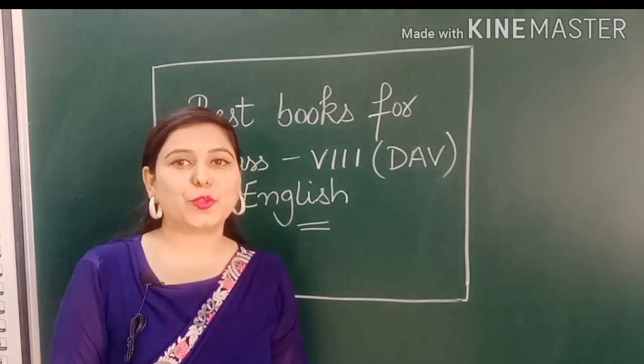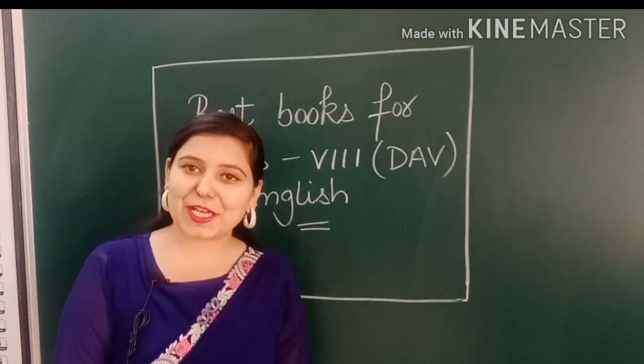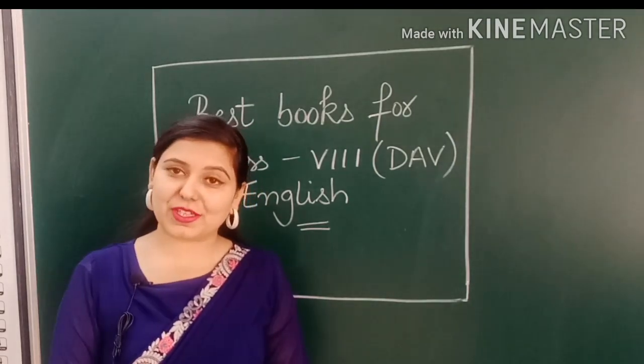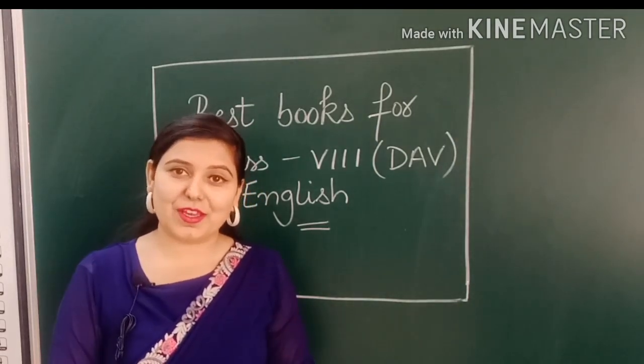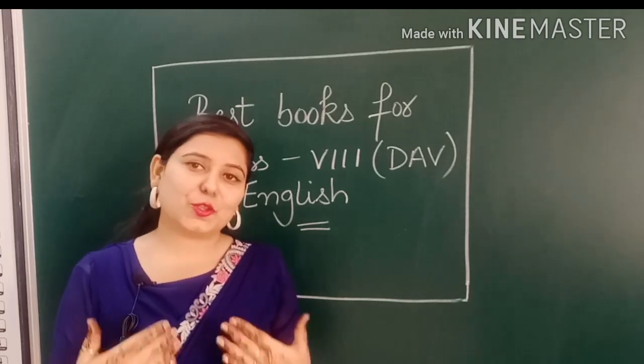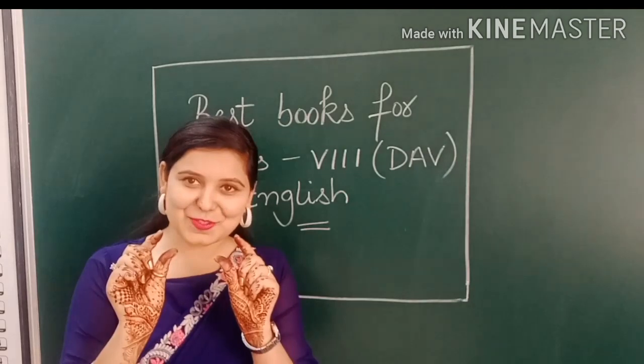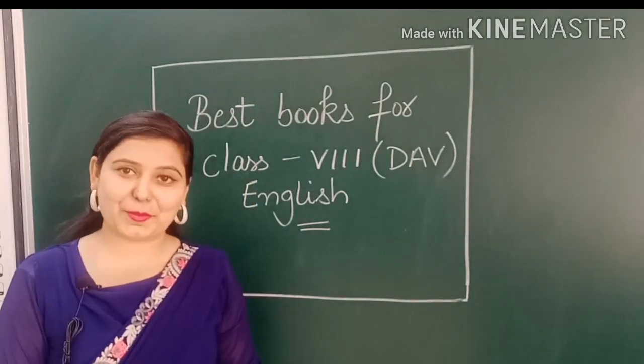Hello dear students, I hope you all are fine. Today I am standing in front of you as per your demand. You always tell me when will I come in front of you. I am a little nervous because this is the very first time I am standing in front of the camera.